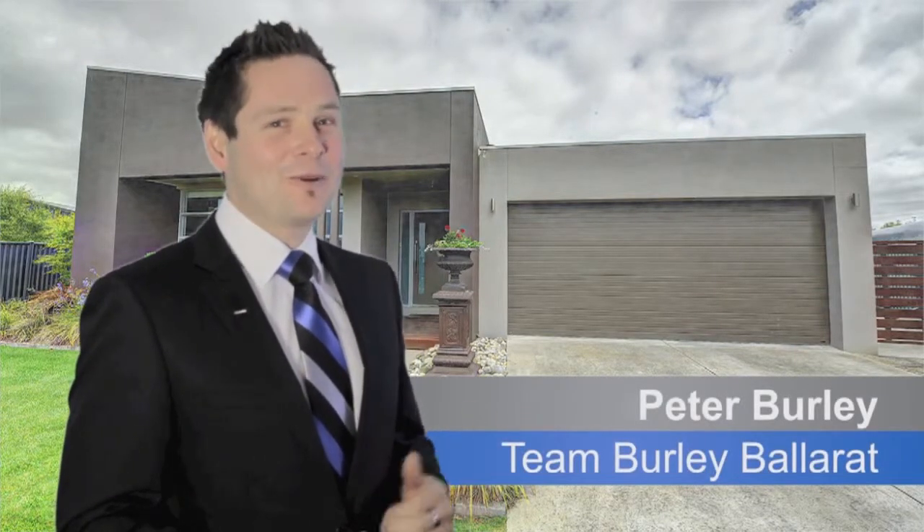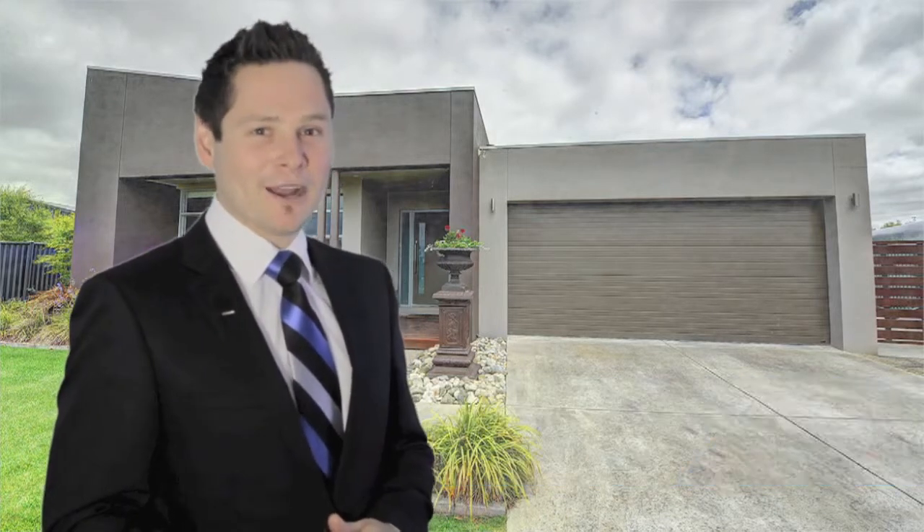Hi, are you looking for a great family home? This one could be the one. I'm Pete Burley from Team Burley in Harcourts, Ballarat. Come and have a look.